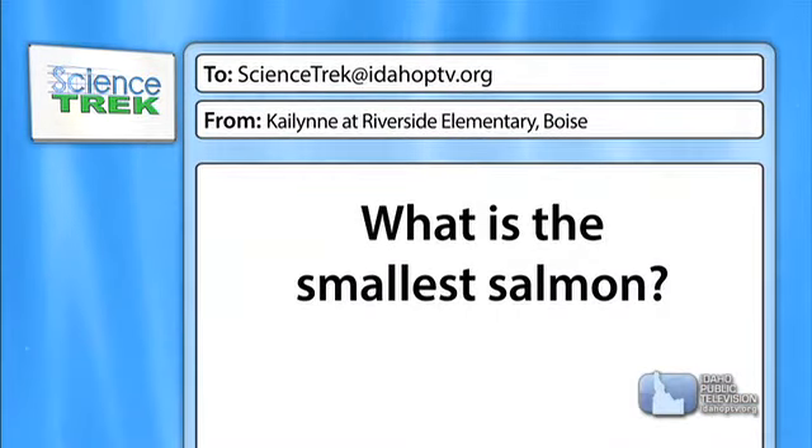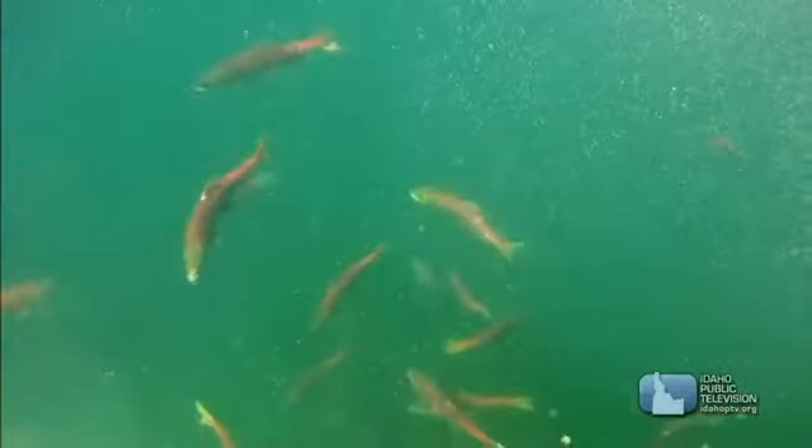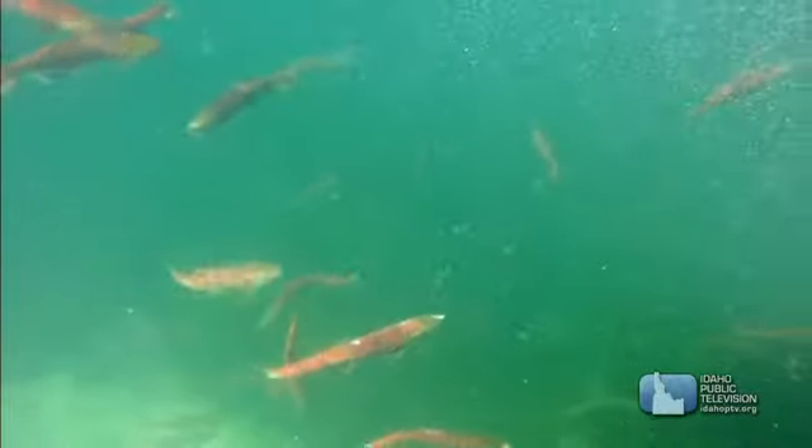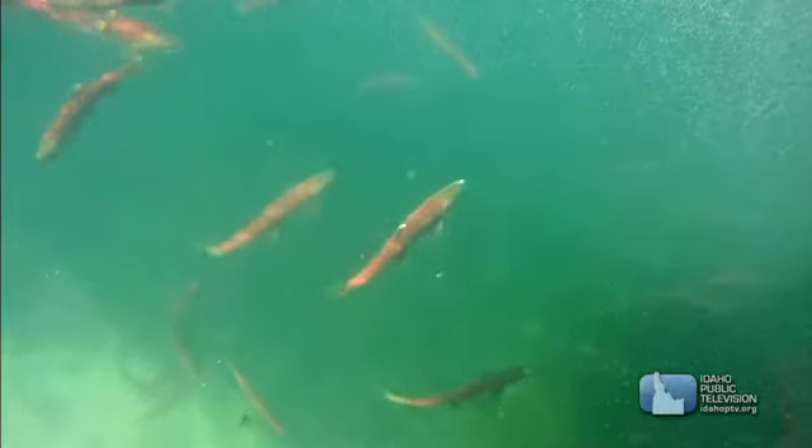Kailin asks: what is the smallest salmon? The smallest salmon we have in Idaho is the sockeye salmon. They start their lives in Redfish Lake, hang out for a couple of years, and then go to the ocean, but they don't stay there as long as some of the others. They don't eat as much and they don't get as big, so by the time they come back to Idaho they might only be about one to three pounds.